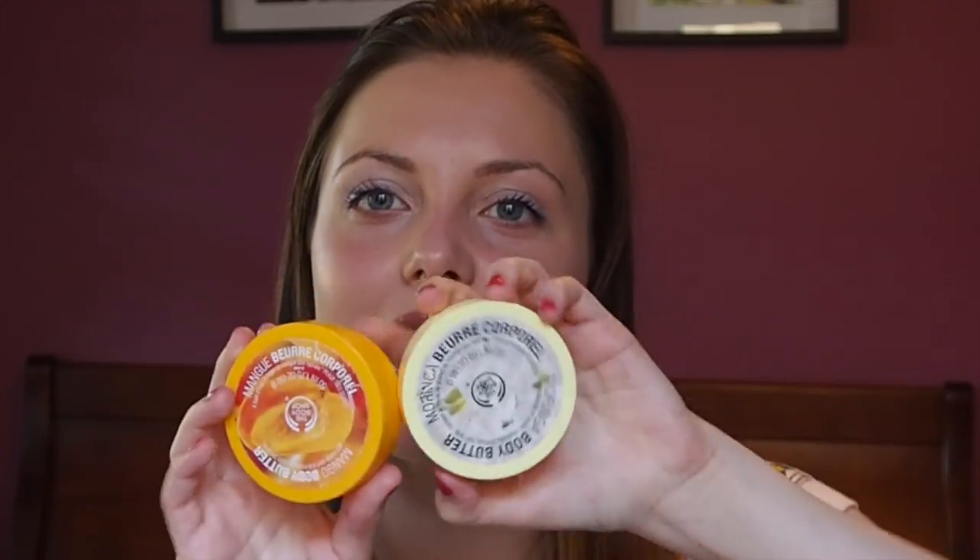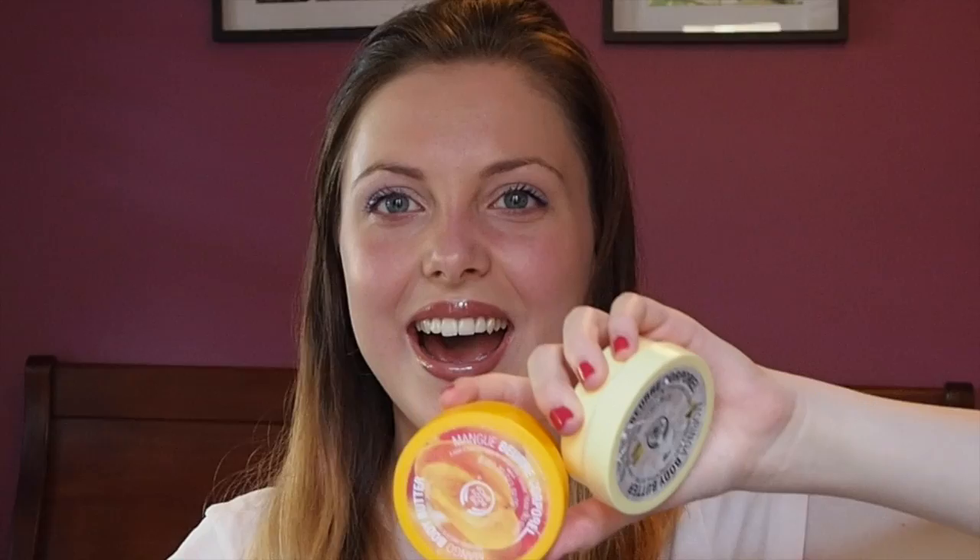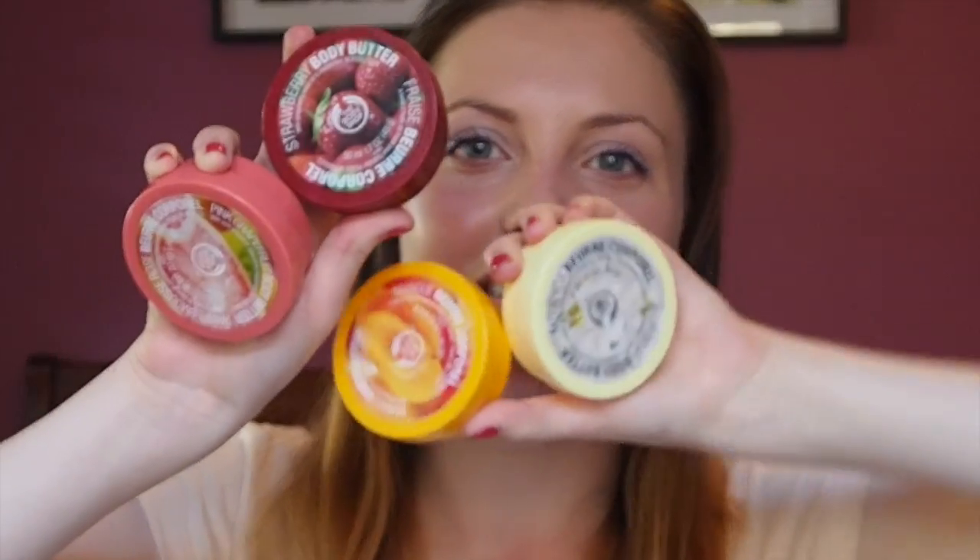I'm guessing that you guys will know these as they're very popular at the Body Shop — they are the Body Butters. You'll be surprised or happy to know I have four of these.